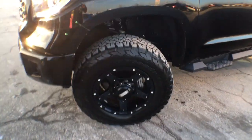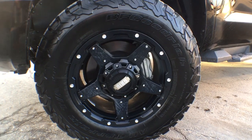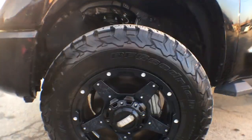Definitely not stock are these rims or tires. We have 18-inch Grid off-road wheels surrounded by our BFG KO2 tires, which I absolutely love. They look super aggressive but they're actually really quiet on the road, and they definitely have off-road capabilities.